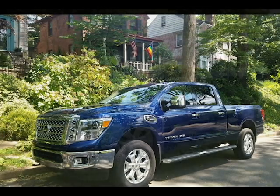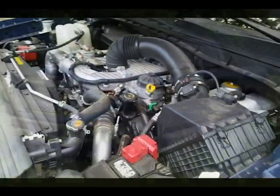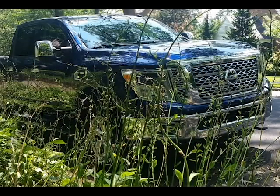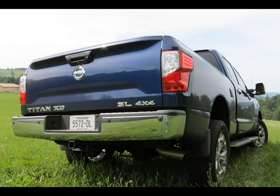Hey there big boy! That's what we thought when Nissan delivered this Titan XD in SL trim with a Cummins turbo diesel engine to us back in the summer of 2016. While we did indeed do a print review of this full-size pickup truck on our QueerForCars.com site, a video never got created, though we had plenty of moving and still footage of this truck. So please enjoy this video.